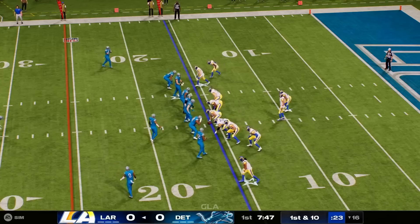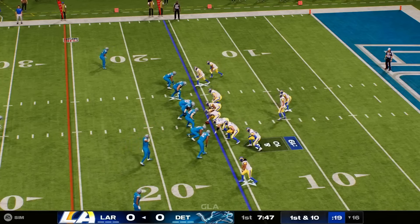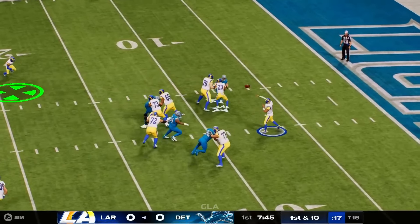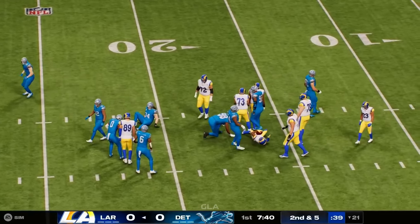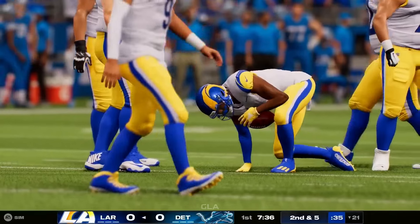Stafford and the Rams come up first and ten at their own 16. They try to start this drive in the air, finding a man over the middle — 2-2 Atwell — for a gain of five on the completion. That brings up second down.